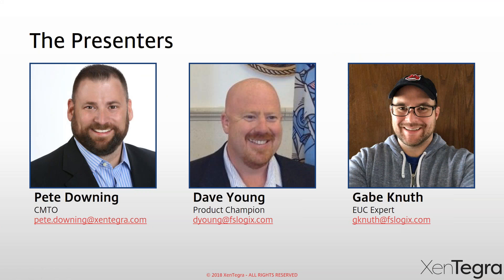With me today, I am the CMTO of Zintegra. Also on the call I have David Young, the product champion of FSLogix — he's been around the technology and this space for a long time. And for those who probably know him, Gabe Knuth joined FSLogix, but we all know him from his days at BrianMadden.com. Gabe's going to be our moderator for Q&A and maybe throw a couple of hard questions at us throughout the day.